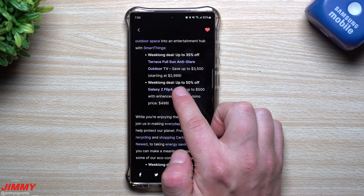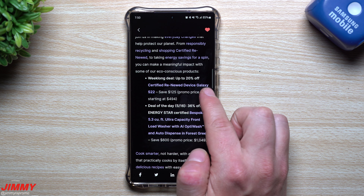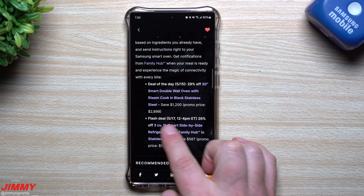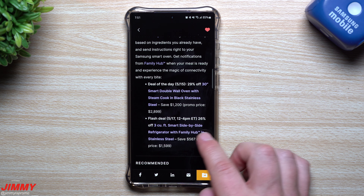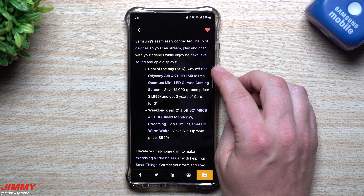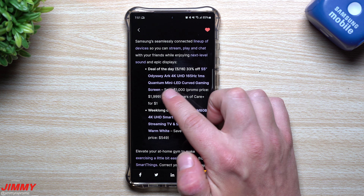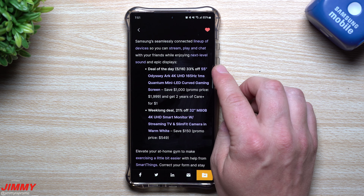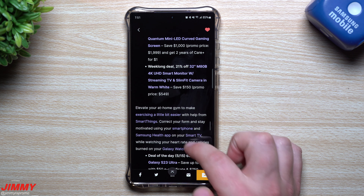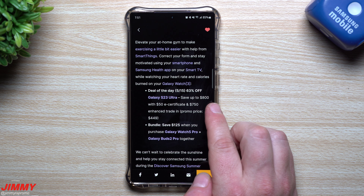Now for the Samsung summer deals — there's a lot going on. These deals run May 15th through May 21st. Week-long deals include up to 35% off a full-sun anti-glare outdoor TV, up to 50% off the Z Flip 4, and 20% off a renewed Galaxy S22. There's also a deal on a washer, a deal of the day, and flash deals which happen at specific times. For example, 26% off a Family Hub refrigerator.